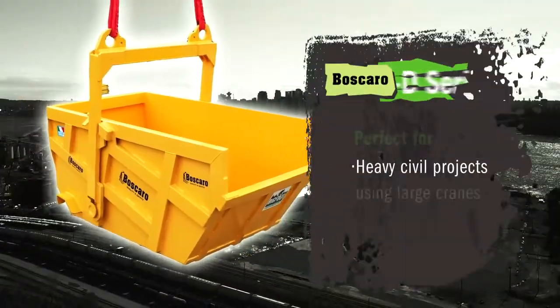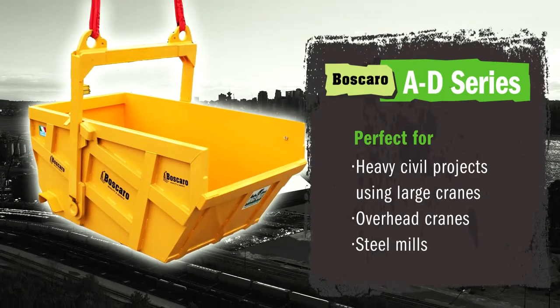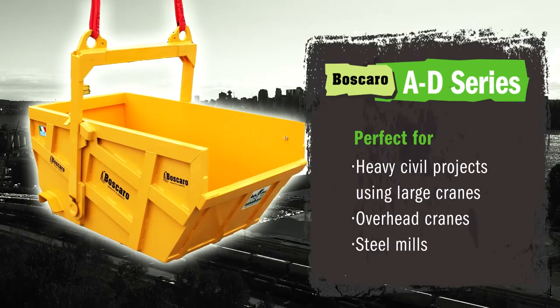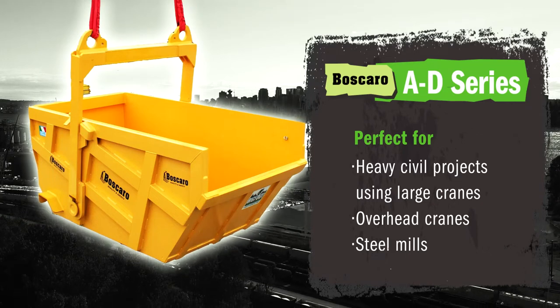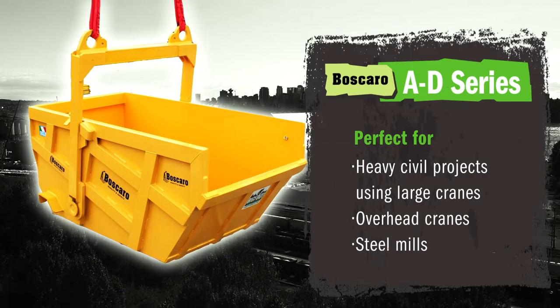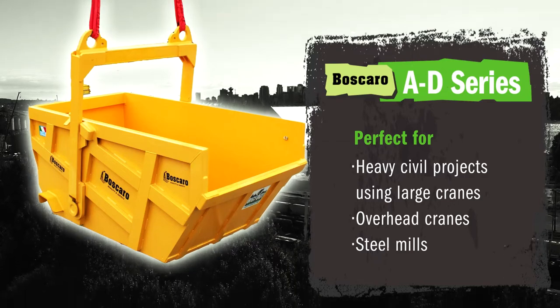These kinds of bins are being sold primarily to heavy civil projects, projects using large equipment such as large cranes, as well as into industries using overhead cranes, steel mills, any sort of mill environment — places where they're trying to move large quantities of material in as short a span as possible.